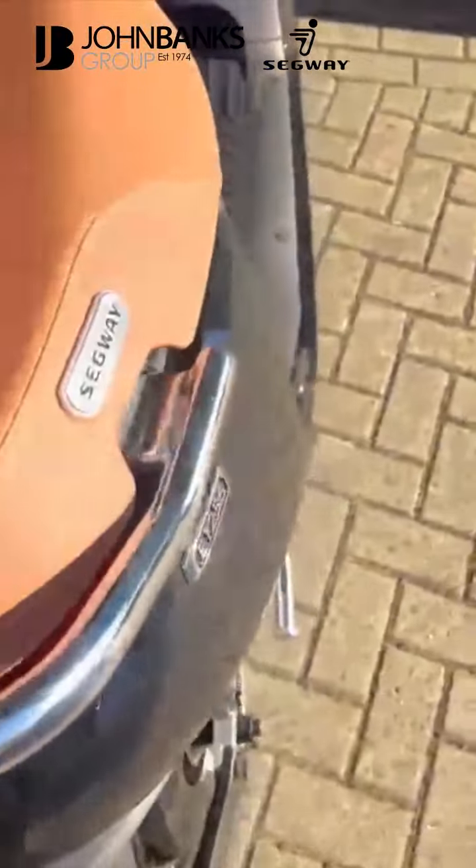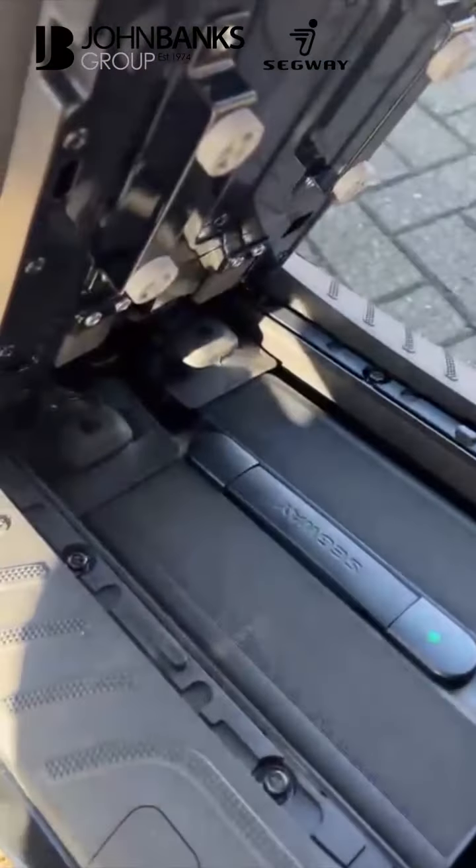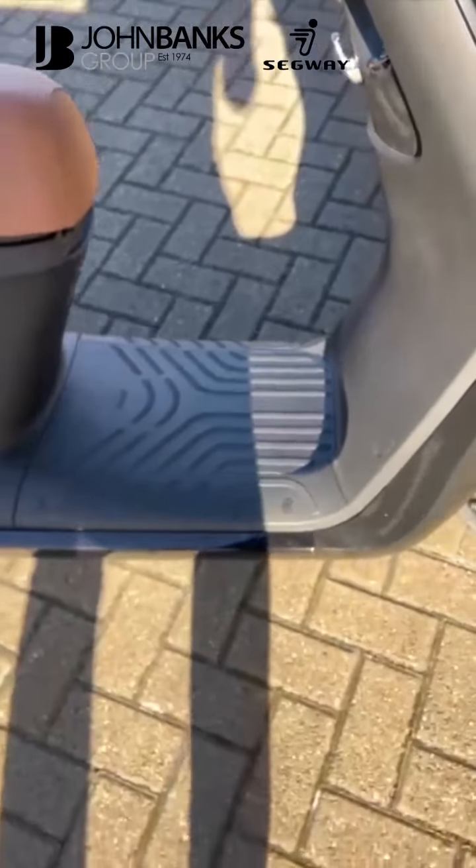Pull the lever and the batteries are kept underneath the floor here — one at the front, one at the back — and they are charged in the bike. You don't have to remove them to charge them.